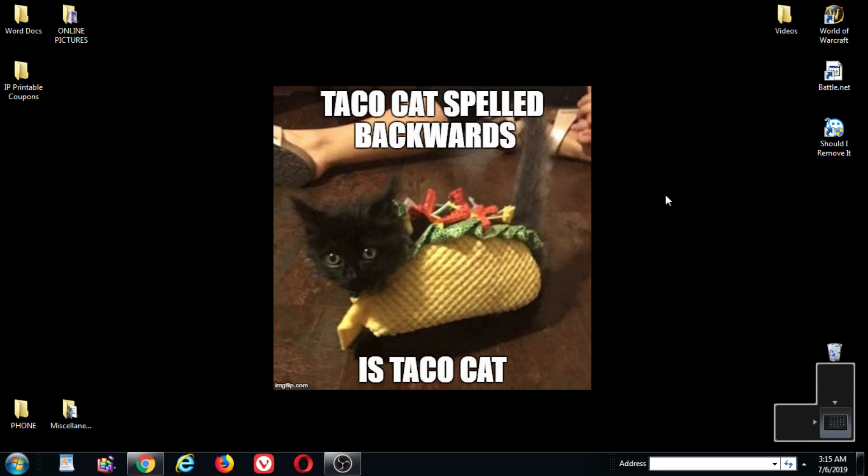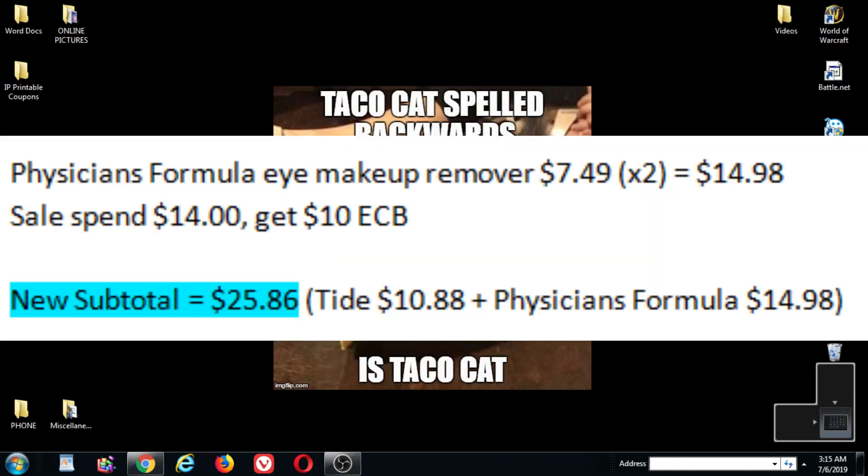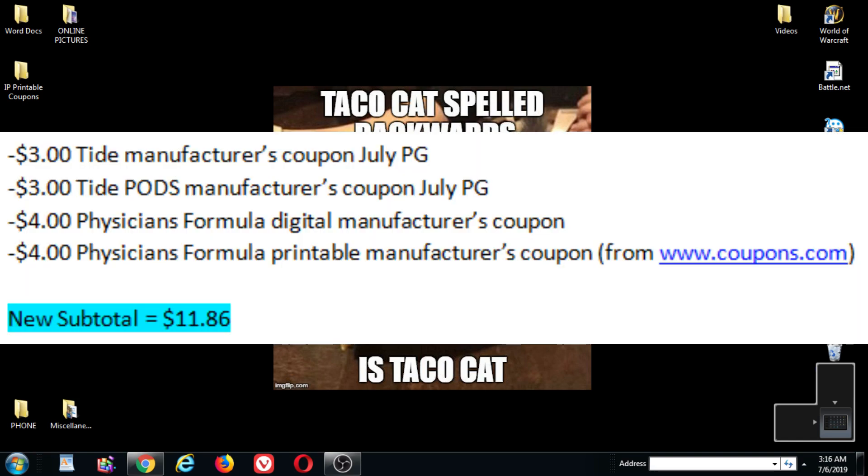But on top of the Tide Pods and liquid, I'm also going to get the Physician's Formula. I'm going to get two of the makeup removers for $7.49 each — I know there's a cheaper product but my store doesn't carry it. That'll total $14.98. The sale on Physician's Formula is spend $14, get $10 ECB. So my new subtotal with the Tide and the Physician's Formula is now $25.86. I'm going to use another $3.00 Tide coupon from the July P&G and another $3.00 Pods coupon from the July P&G.